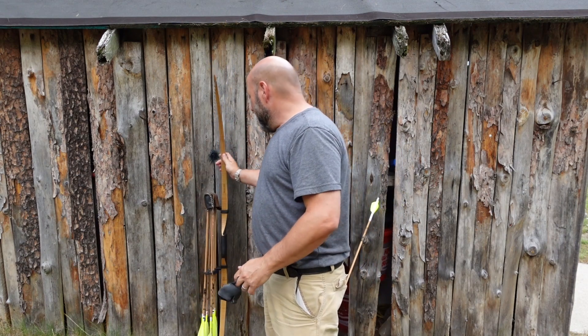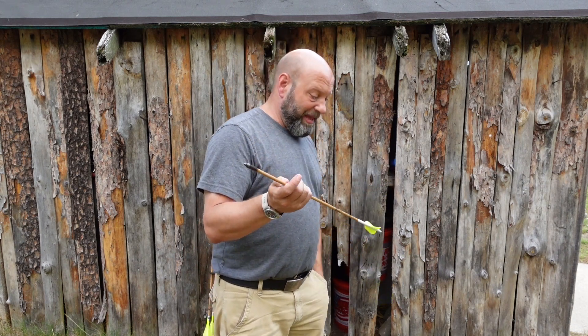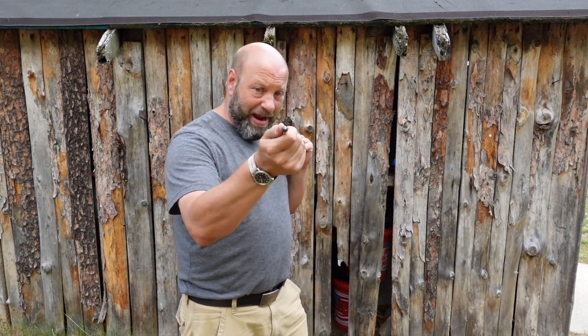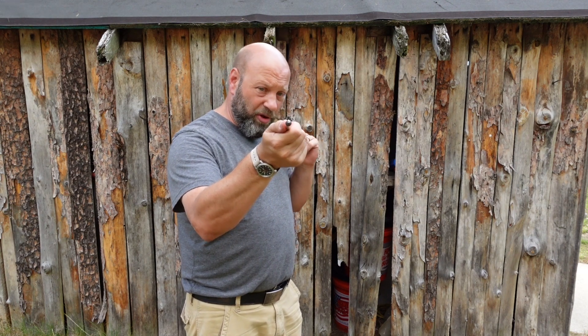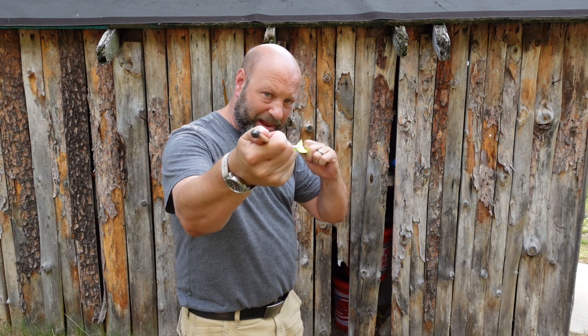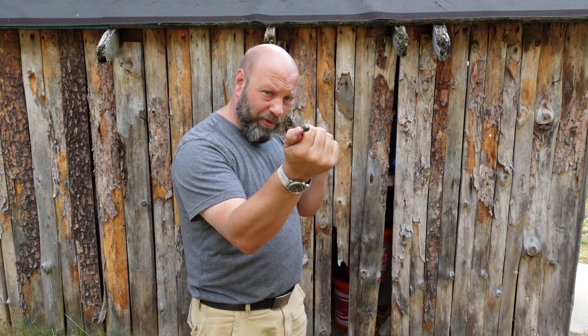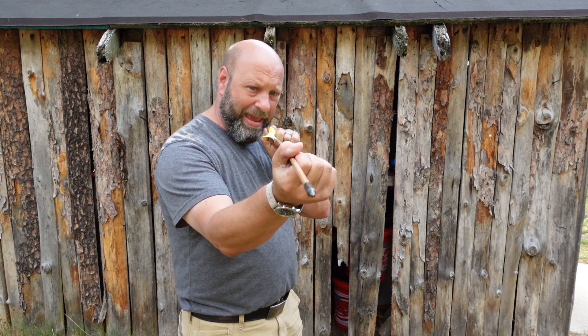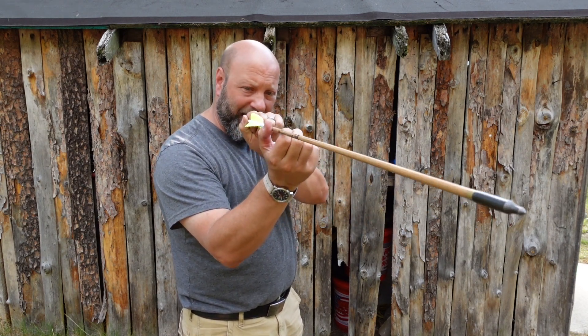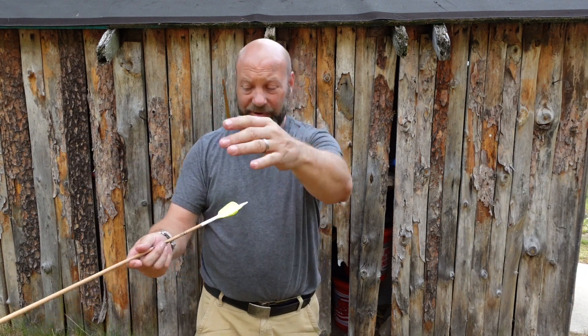The biggest factor is that the arrow has to flex. That arrow has to flex around that riser. So when you shoot — as a lefty, from my perspective — it goes in and bends, and then out as it passes by the riser, then comes back in and does this oscillating motion. It's going to do this all the way down range.